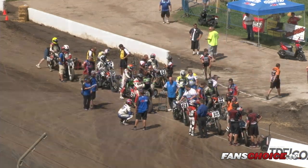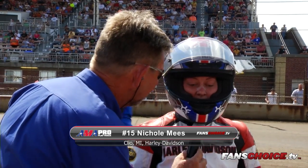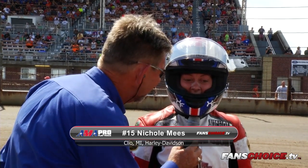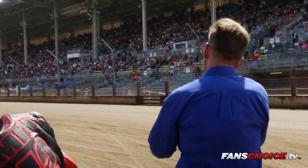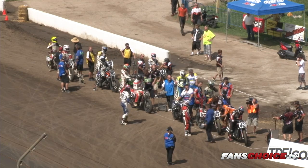Down here with national number 15, the racing lady, Nicole Meese. Nicole, you looked really good at the opening laps of that one. The Black Hills race bike is working really good. We've got a decent start and made up some time in the first two corners. Hopefully we can go out there, get another good start, and finish on top. She loves this place — she has won some races here before, won a couple of dashes, won heat races, looking for that big win here today. Could the racing lady from Clio, Michigan put her name in the record book as an expert twins winner? We'll find out this afternoon.